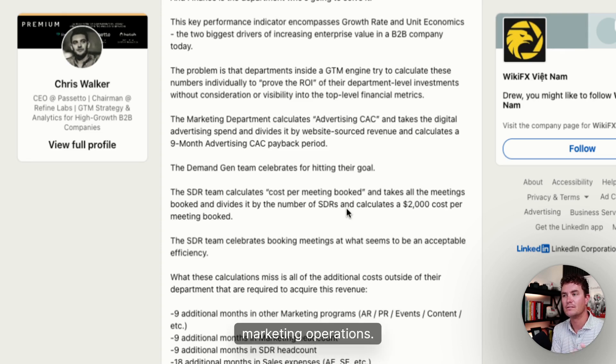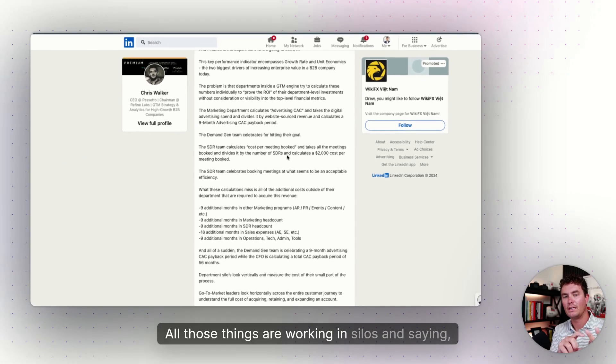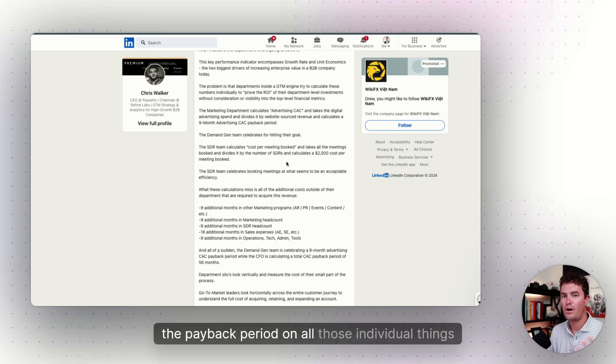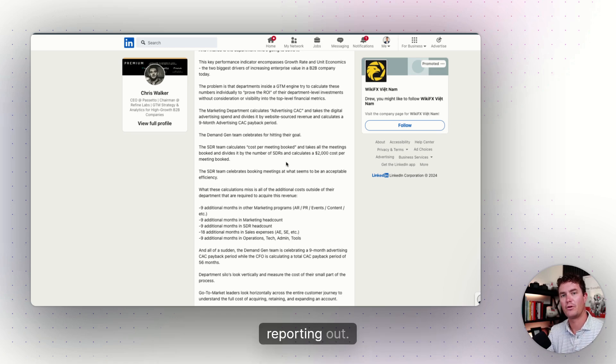Those departments are working in silos, saying 'hey, we hit our number' or 'hey, we generated this' or 'hey, we saved on this' — but if you look at the holistic picture, the payback period on all those individual things is exponentially more than what the silos are reporting out.